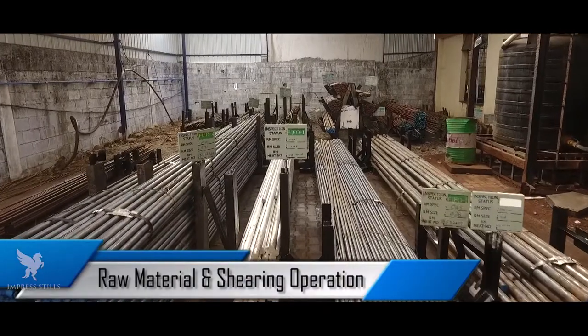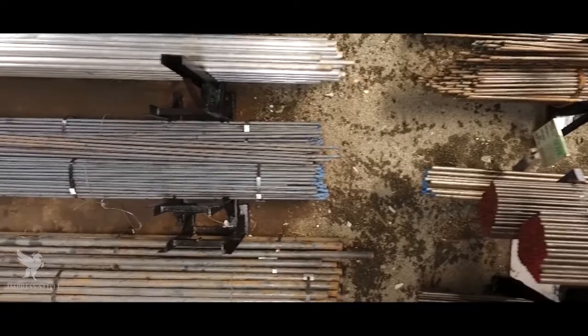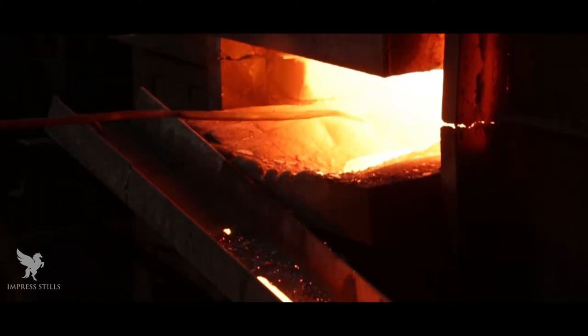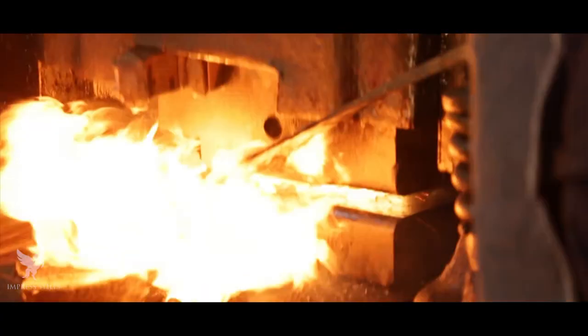Raw Material and Shearing Operation: At SRKF, we use a variety of steels such as carbon and alloy steels, which go through different processes of metal forming. Various sizes of steel rods are cut into pieces; the billets are induction heated and forged on CNC hammers and friction screw presses.